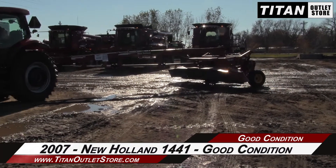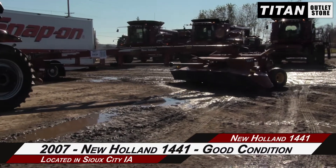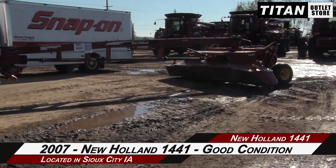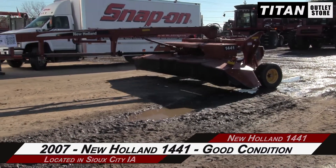Available now at the Sioux City Titan Outlet Store. We are demonstrating a 2007 New Holland 1441 in good condition. Let's take a closer look at the features on this mower conditioner.